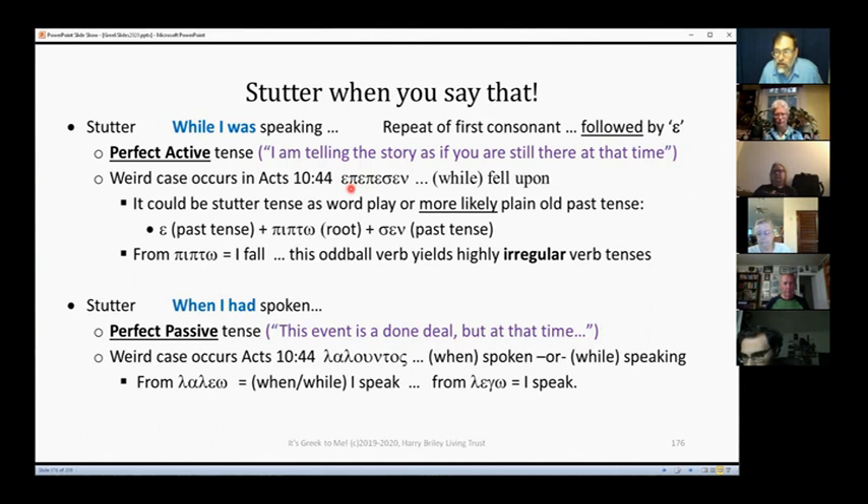But here's an exception: the irregular word for 'pipto,' meaning 'I fall.' On first blush you'd say, oh it looks like reduplication — but in fact it is not. It's just a simple past tense: the epsilon in front, the root pipto, and sigma is another clue of past tense. We tend to want to add 'while' — 'while Peter was talking the Holy Spirit fell upon them' — but this word doesn't carry that 'while' sense. It's simply: Peter's talking. New concept: Holy Spirit fell. Past tense.